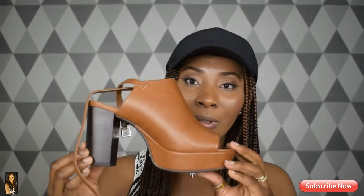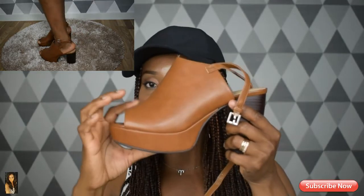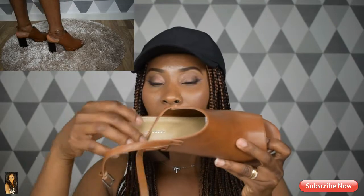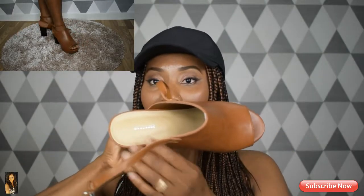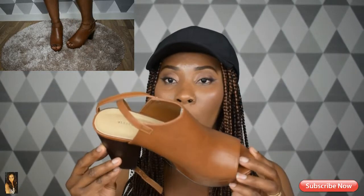So the first pair of shoes that I got from them is this beautiful brown shoe here. I really love this shoe so much — the leather is amazing. The brand is Attitude, as you can see. I love this brand a lot because everything they produce is amazing and beautiful. I always have a lot of shoes from this brand.